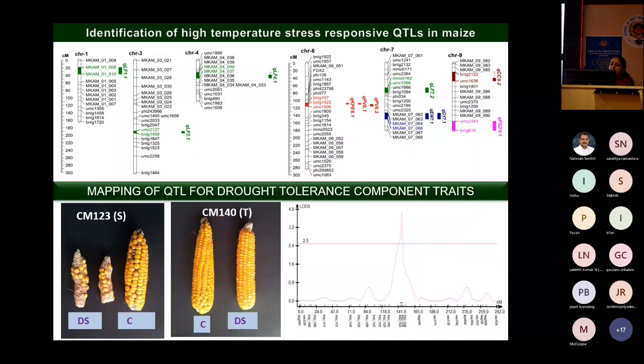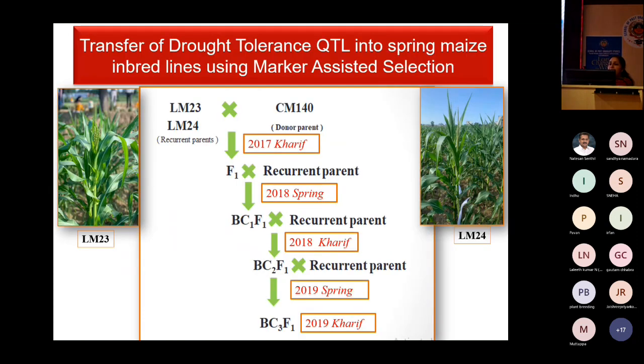For drought tolerance, after screening germplasm and identifying tolerant or susceptible lines, we generated a mapping population and mapped QTLs. After mapping the drought tolerance QTL, although drought is not currently a major problem in Punjab, we found its advantage in the spring season — the drought tolerance QTL identified when evaluating lines under summer season conditions.